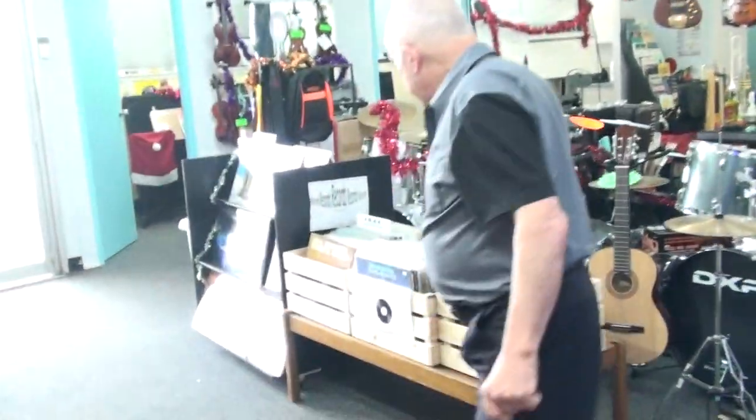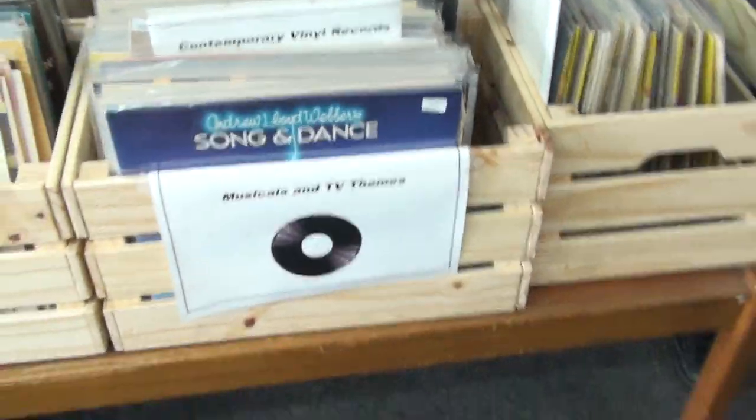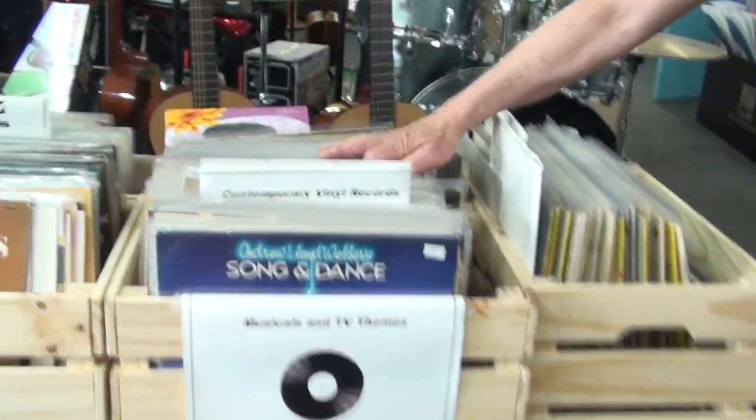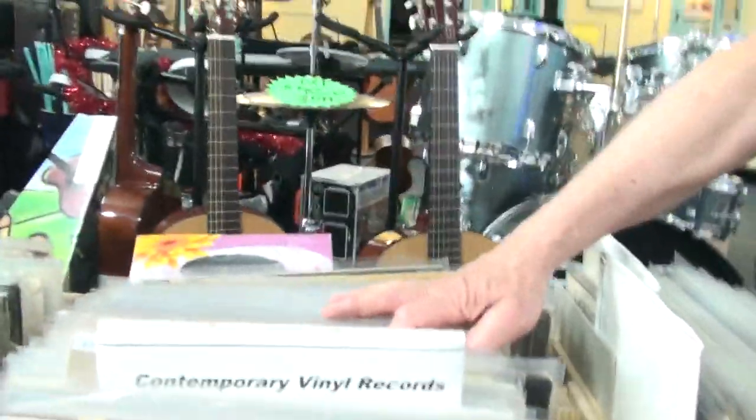We've also got some pre-loved or second hand records — actually some have never been played. We've got jazz, we have classical, we have baroque stuff, we have contemporary stuff from $10.